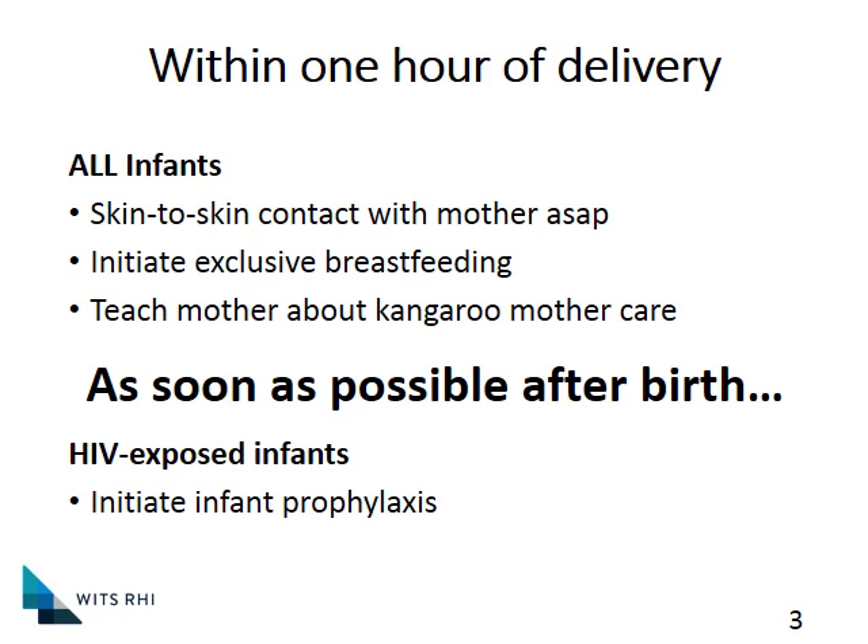Although we say we can initiate post-exposure prophylaxis within 72 hours, it's similar to a needle stick incident where you would actually want to do it as soon as possible. All babies who are HIV-exposed will receive a birth PCR, done as soon as possible because we want to get that result back quickly — and also because the prophylaxis could influence the results.